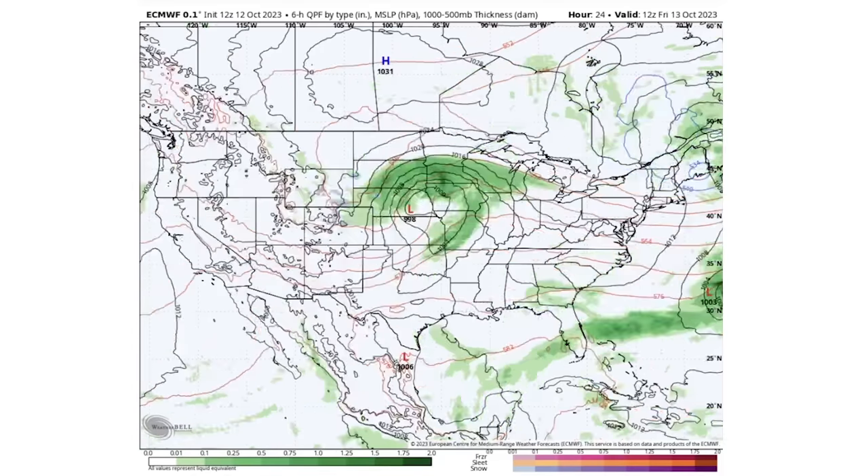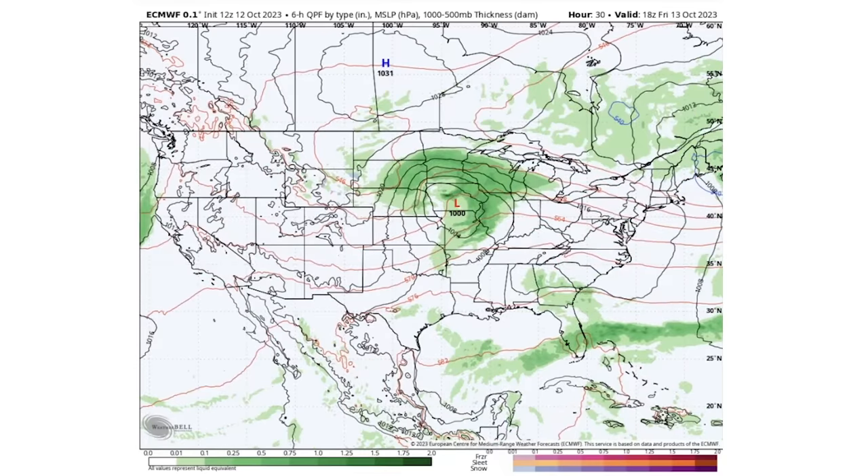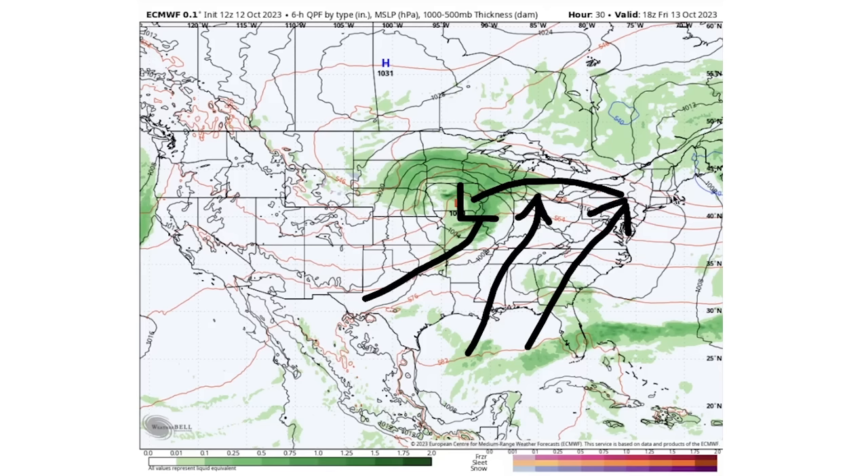Moving forward toward tomorrow afternoon, this low is going to really weaken — increasing to around 1000 millibars, which represents weakening. We do see warmer air starting to invade the east as the warm front is at the forefront of all of this, while cold air is diving southward right behind it.